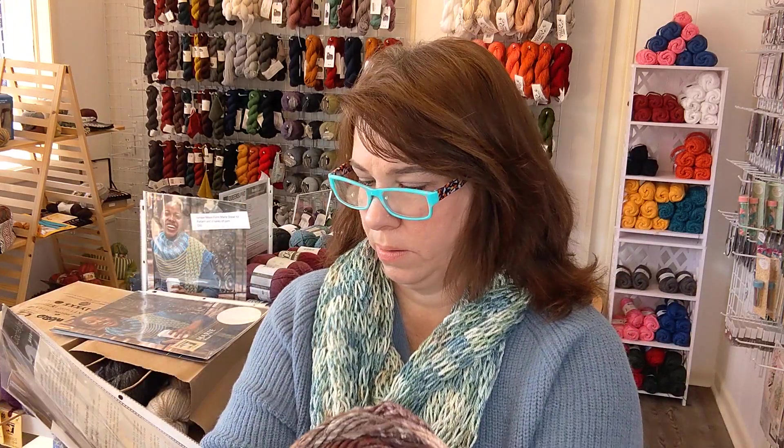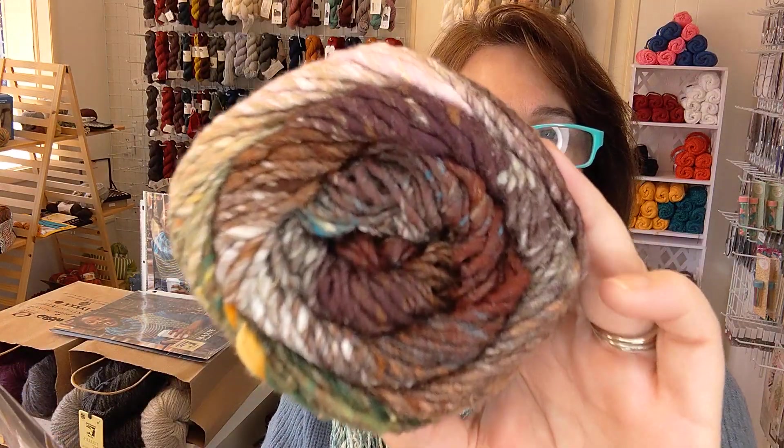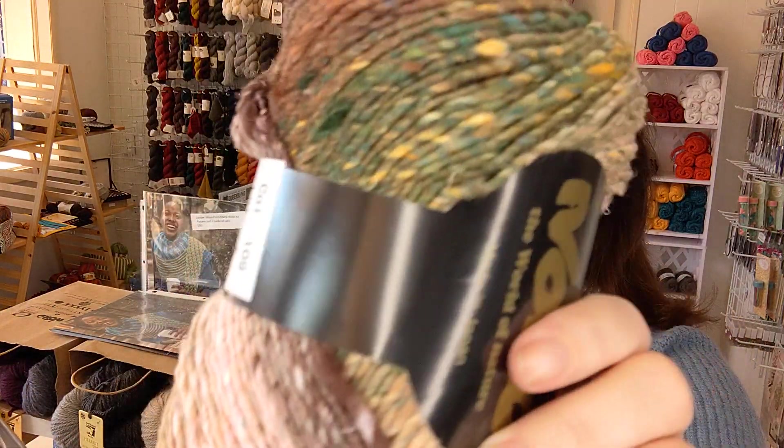This one is 40% cotton, 30% silk, 15% wool, and 15% polyamid. Each one is 100 grams and it comes with five balls of this. I hope you can see — I mean, all the different colors. I just love being able to offer my crochet friends some kits too.